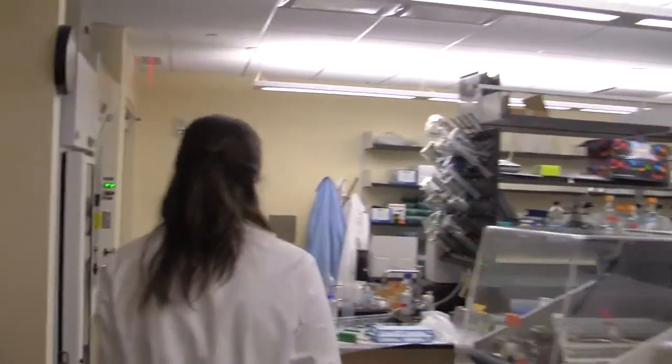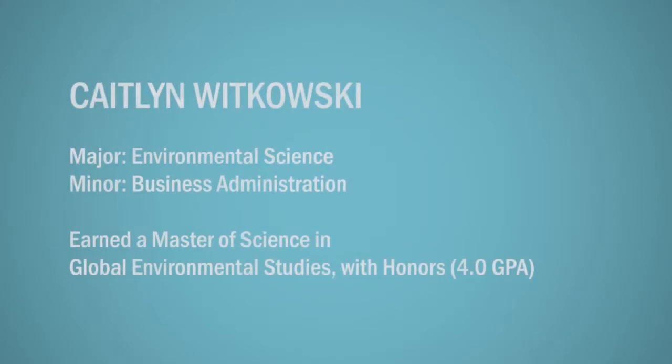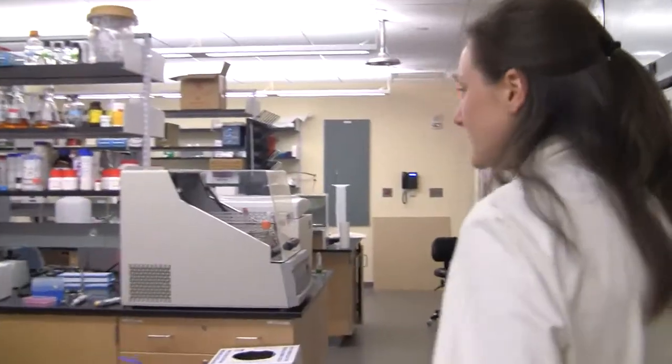I never thought I was good at science. I'm not really a math person. But once I actually got hands-on experience, I think that was what really motivated me. I could already see what there was to accomplish. I got to dive right in.